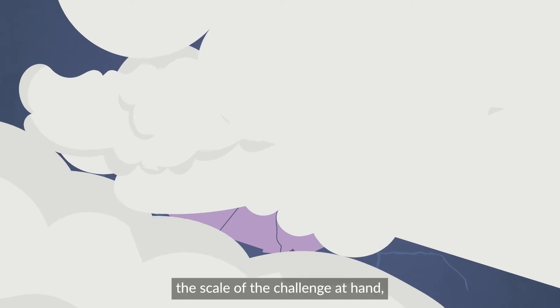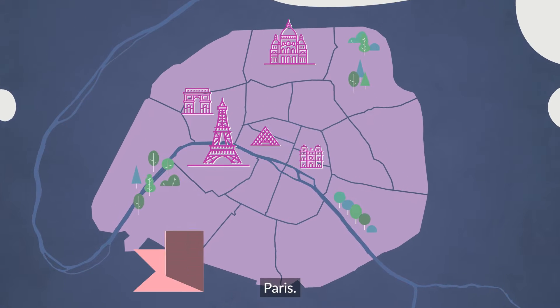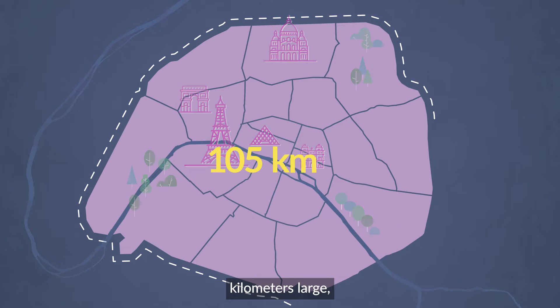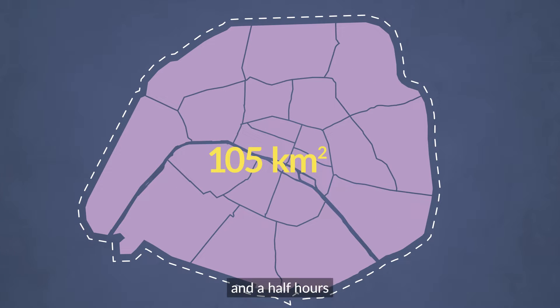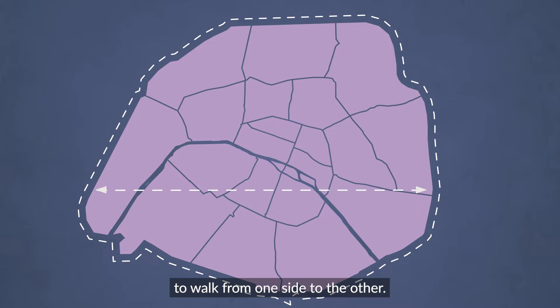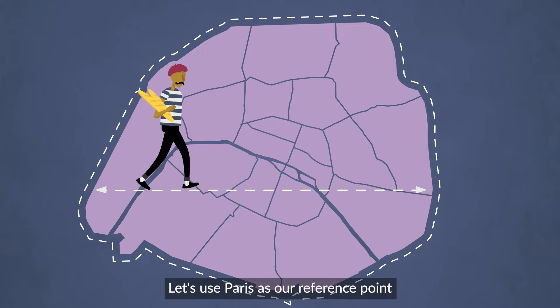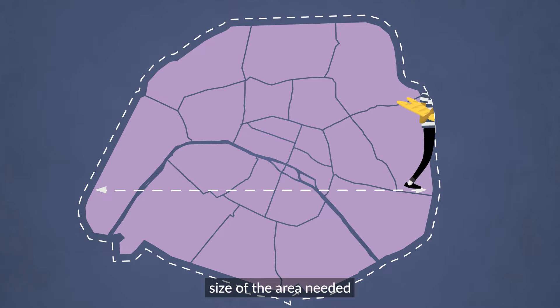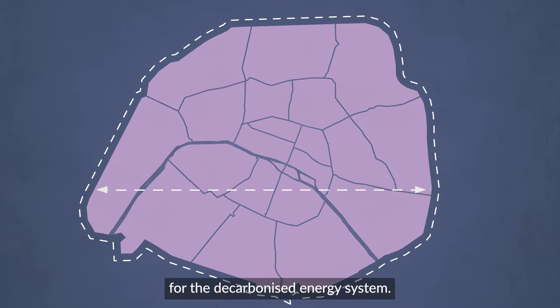To understand the scale of the challenge at hand, take a look at the City of Lights — Paris. The inner city is around 105 square kilometres large, and it takes about two and a half hours to walk from one side to the other. Let's use Paris as a reference point to explore the potential size of the area needed for the decarbonised energy system.